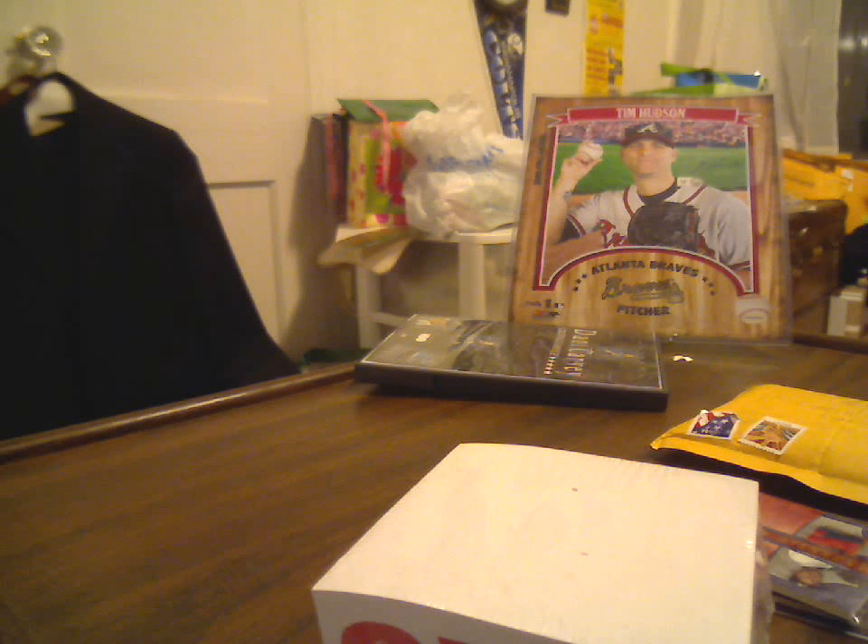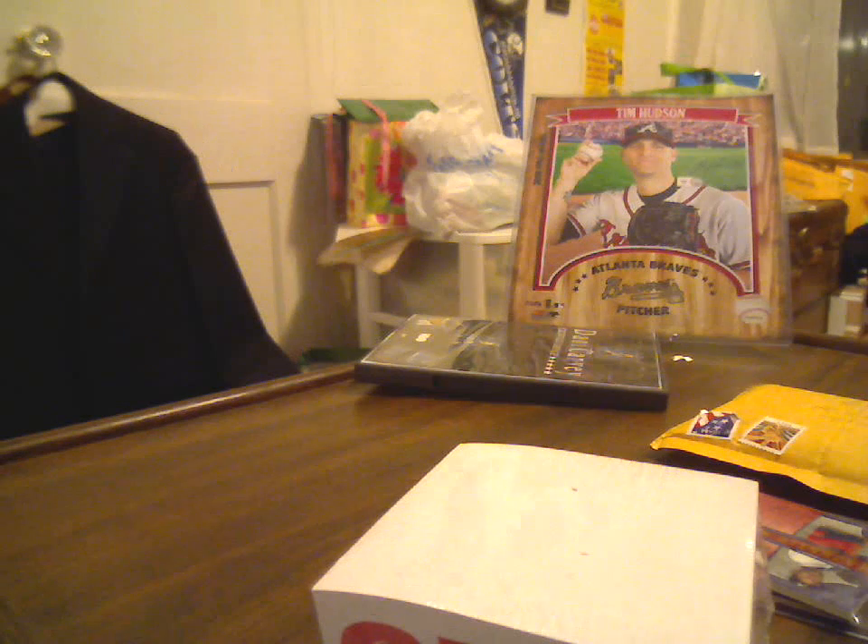What's up YouTube, HudsonFan15 back with another mail day. First and foremost, new debit card — gotta love it.